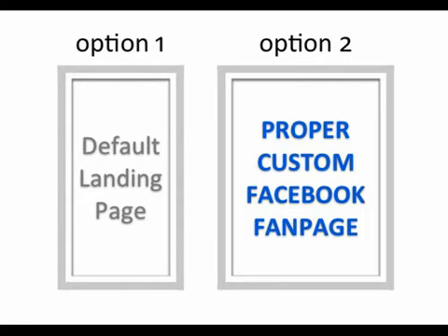So what they should do instead is go with option two, and that is building — or having someone else build — a proper custom Facebook fan page. My team and I are experts when it comes to building these custom Facebook fan pages. In fact, these fan pages that we create are proven to get 200 to 300% more fans than if you were to use one of those crappy default landing pages.